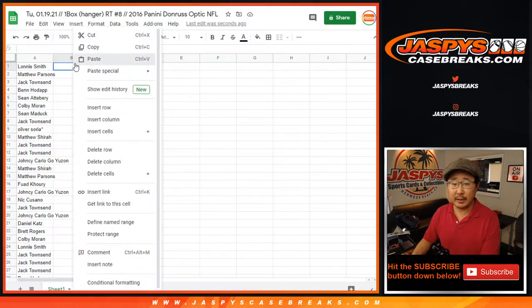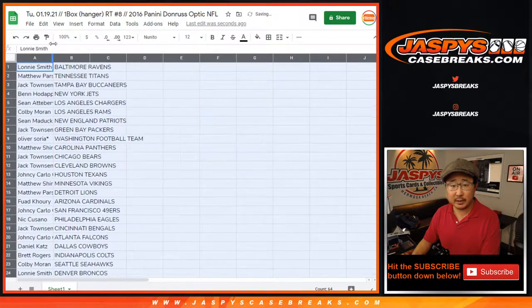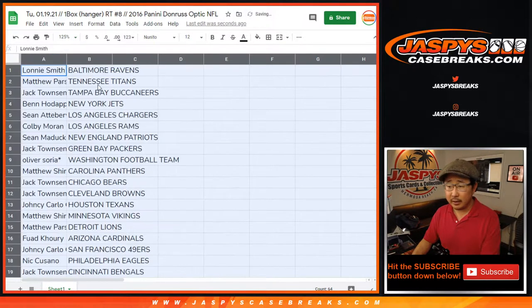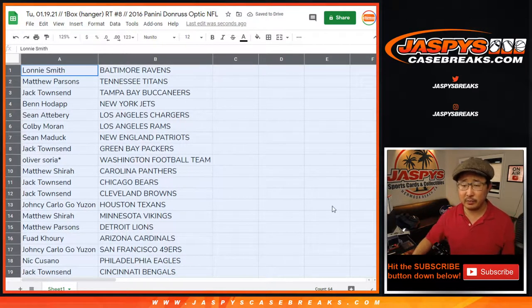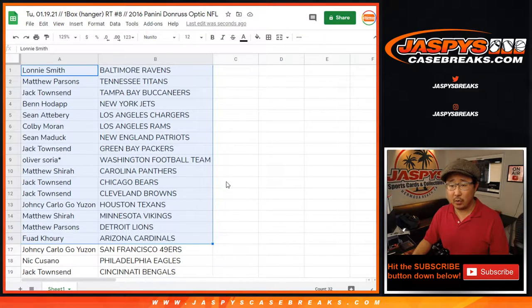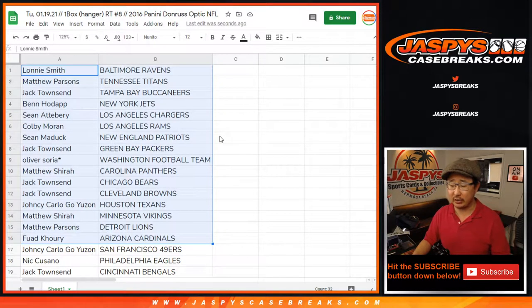And a different dice roll for the giveaway at the end of this break. This should be pretty quick — no trade windows in these filler breaks. Always be sure to check the break schedule, folks. I do my best to keep the filler info updated, like what we need to fill, what fillers we need to do to unlock a particular break. So check that on the break schedule in the chat.